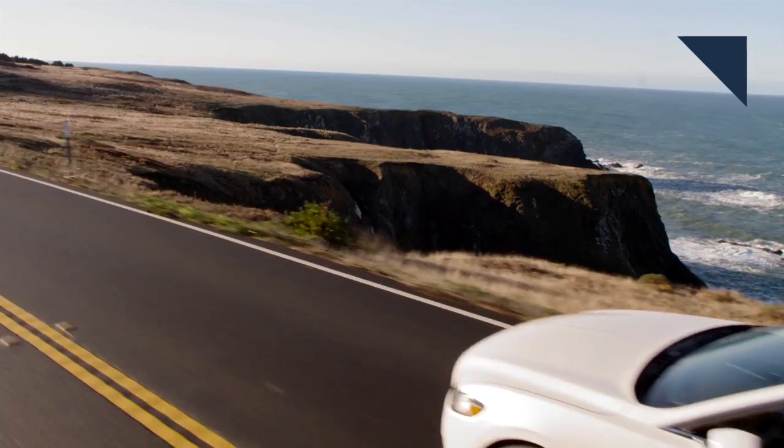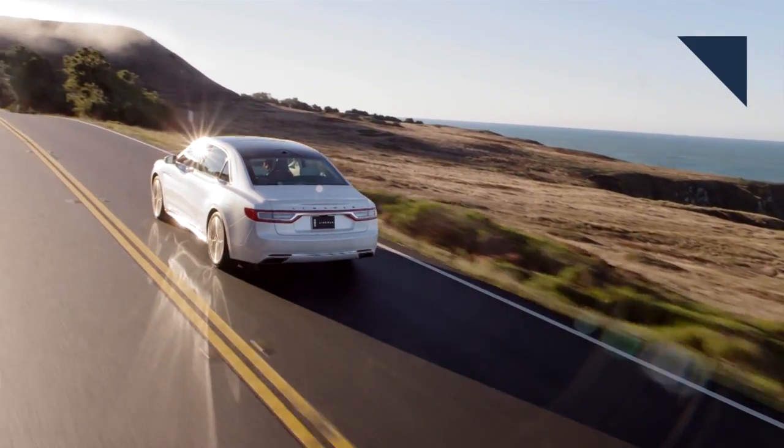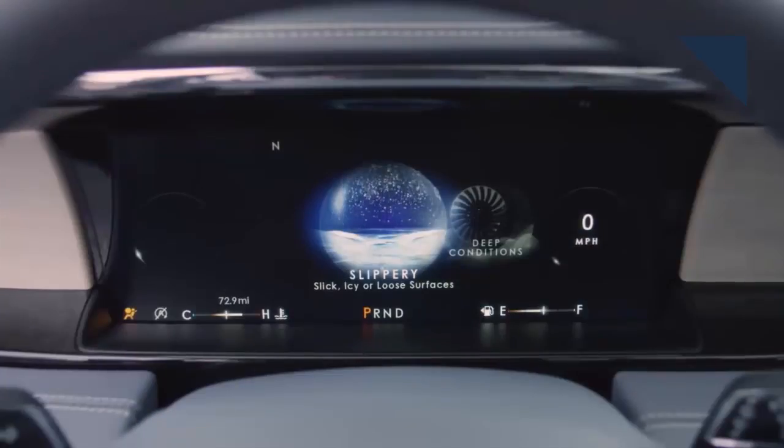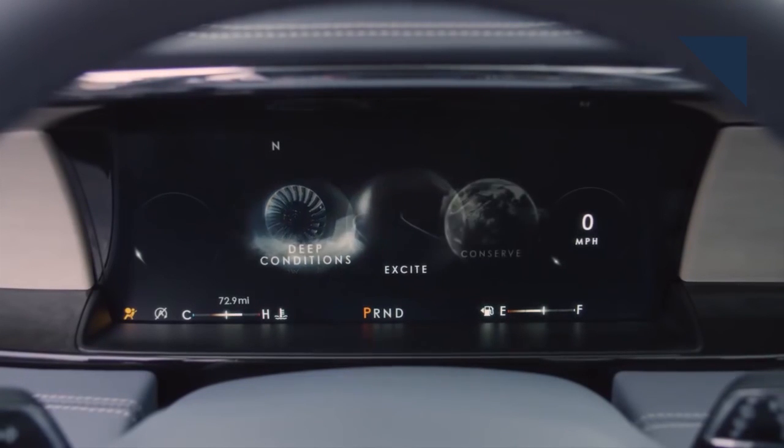Lincoln is in the process of reinventing itself as a luxury brand, and part of that plan includes evolving the brand's styling. On last week's Autoline After Hours, we were joined by David Woodhouse, the head of design at Lincoln. In the following clip, he discusses how Lincoln is differentiating its vehicles from the competition.